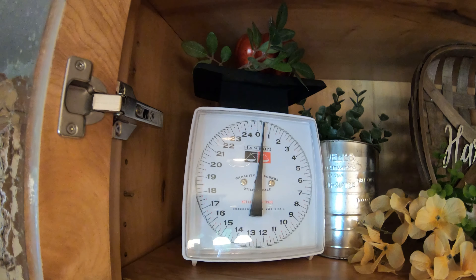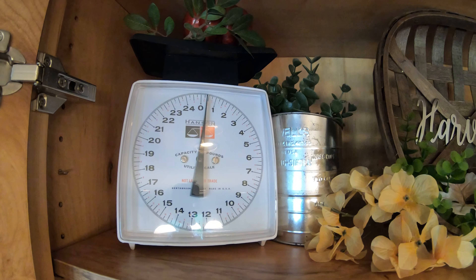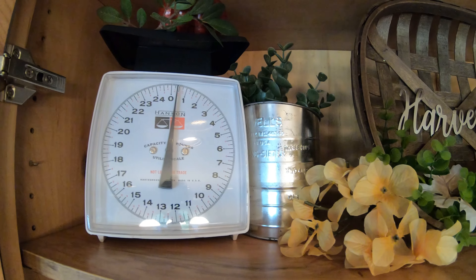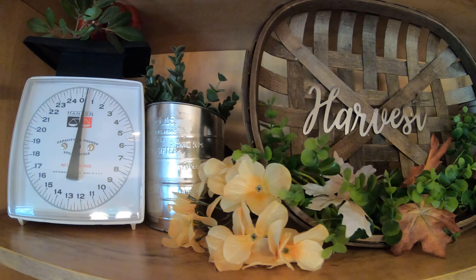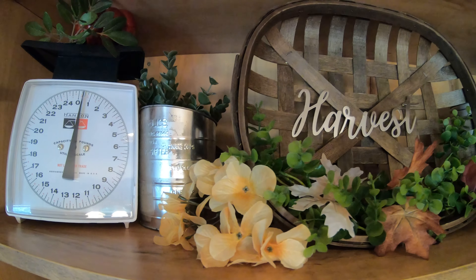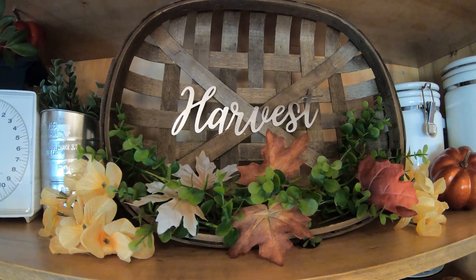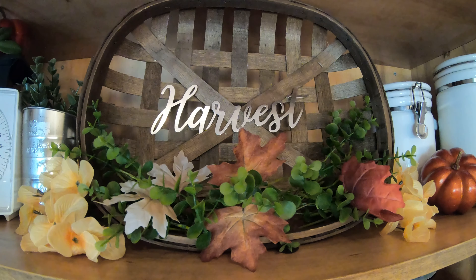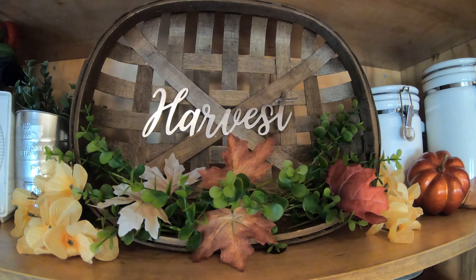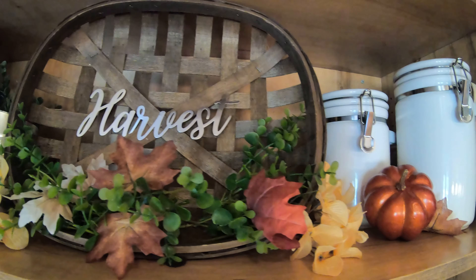This scale was given to me by my adorable next-door neighbor and even though it's vintage it is not antique — I wish I could make it look a little more antique. Sitting next to it I have a flour sifter that belonged to my husband's grandmother, which I think is so cool. I paired it with a tobacco basket from Walmart that was filled with some florals, and I added a metal word from the Dollar Tree — it came in a three-pack with 'welcome,' 'harvest,' and 'thankful.'